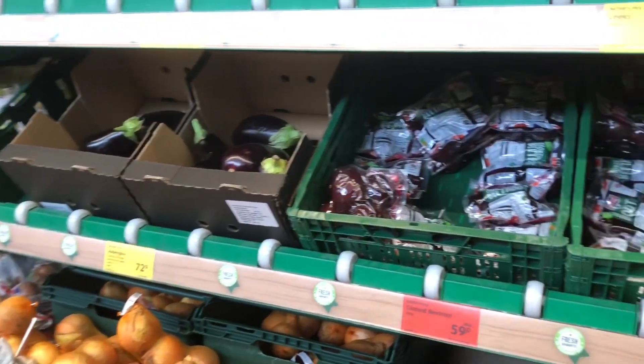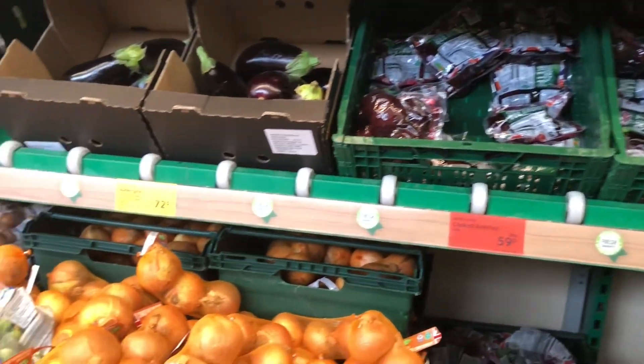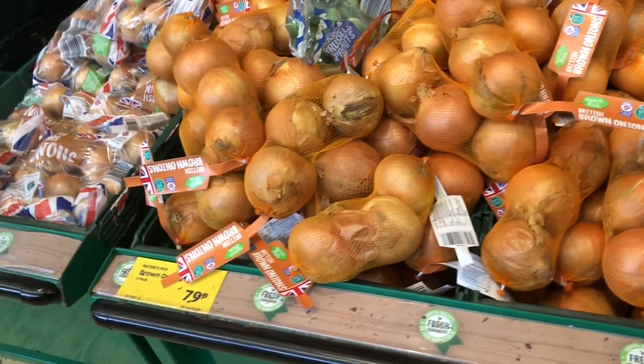A year ago, almost to the day — it was the 5th of October when I look at the video — and what is it today? Today is the 6th, Thursday the 6th anyway. I've come back to Aldi just to have a look and see how much the prices have changed, because I just looked at their basic range and we're just going to compare some prices and see how much they've gone up, or if they've gone up at all.